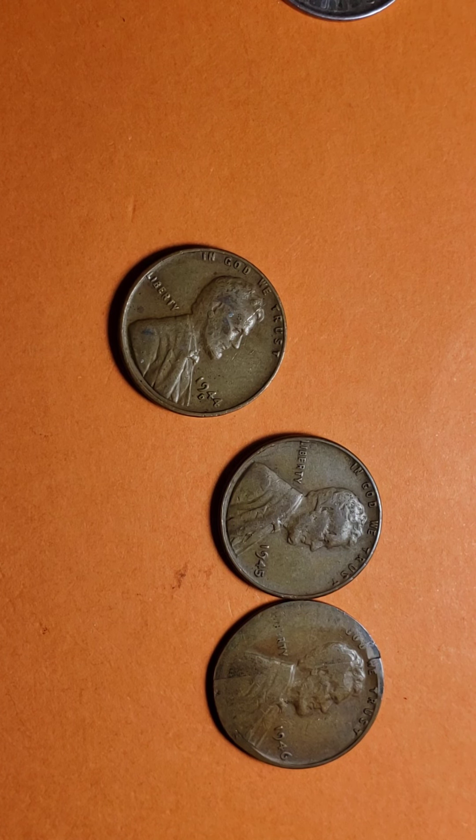But at the same time, you never know — time changes, things change, and these coins that don't value much today could value a lot 10 or 20 years from now. No one knows.